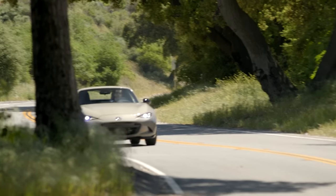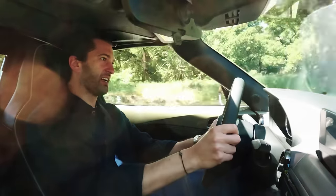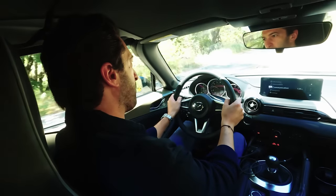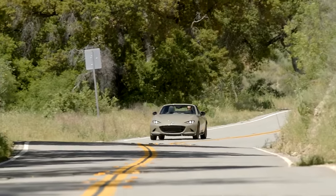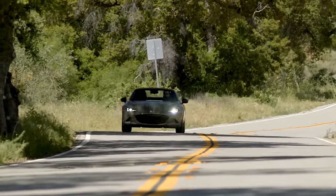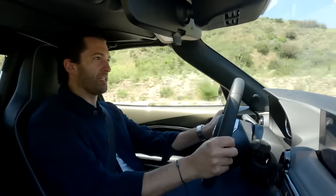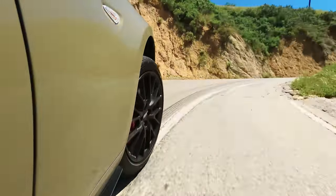Right off the bat, you feel the changes that Mazda made to the new Miata. First thing, it's the steering. I remember that before, you made very small inputs and the whole car could move side to side. Now with this new steering rack, everything is a lot more settled and a lot more progressive. It still has that great feeling behind the wheel, but now you can take the turns with a little bit more ease, and it's a little bit more predictable than before.